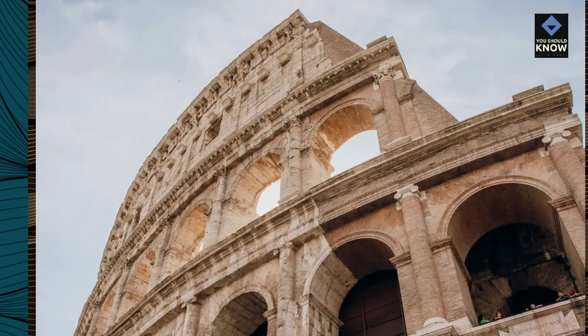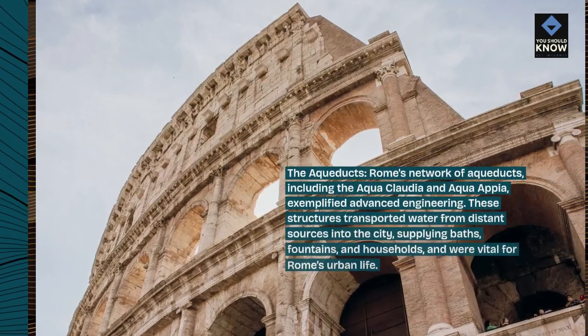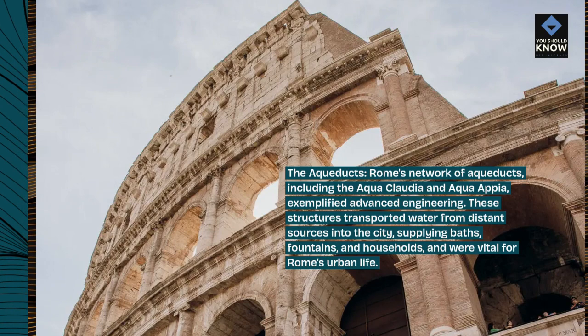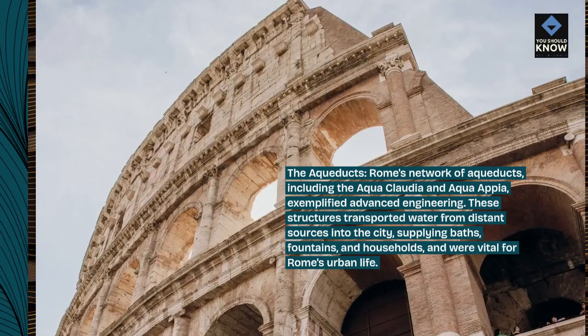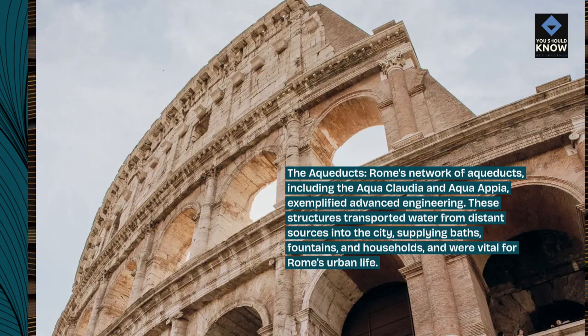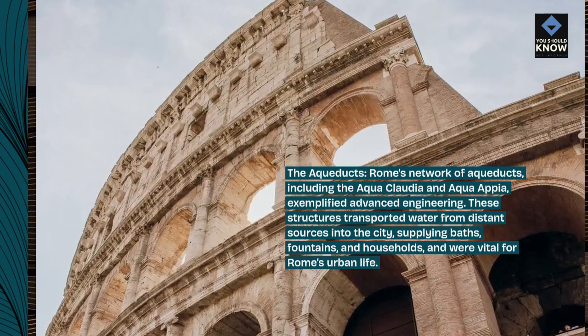The Aqueducts: Rome's network of aqueducts, including the Aqua Claudia and Aqua Appia, exemplified advanced engineering. These structures transported water from distant sources into the city, supplying baths, fountains, and households, and were vital for Rome's urban life.